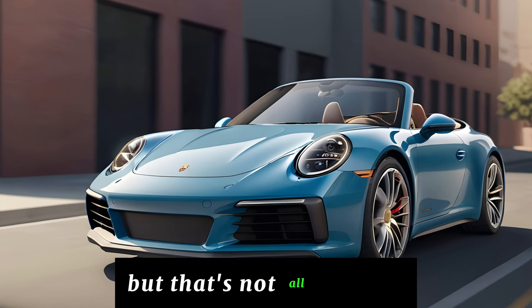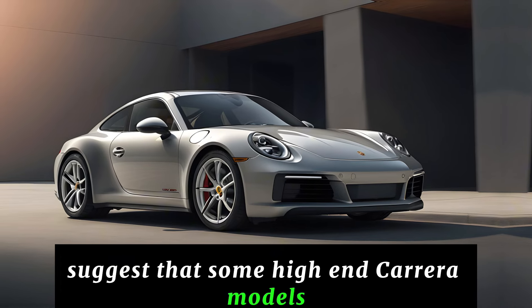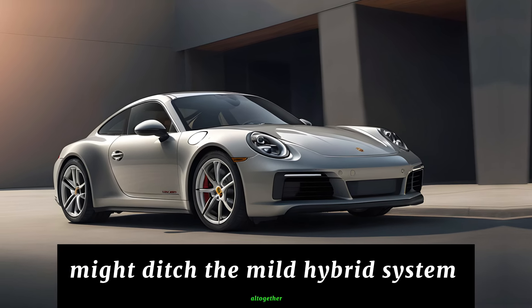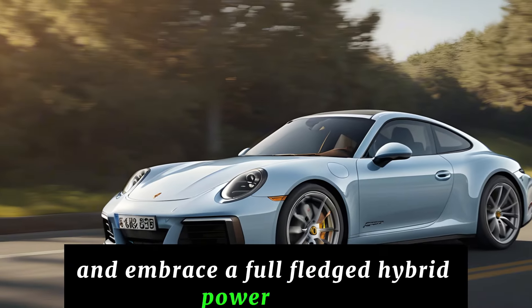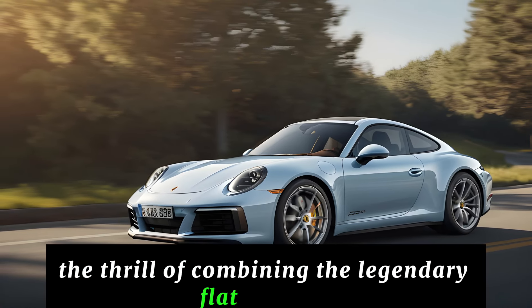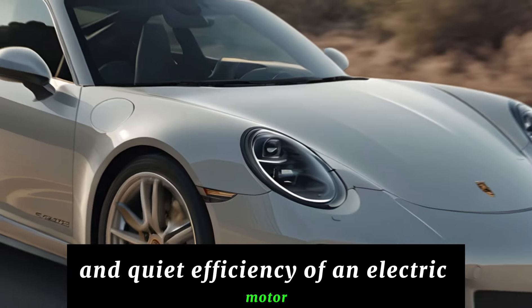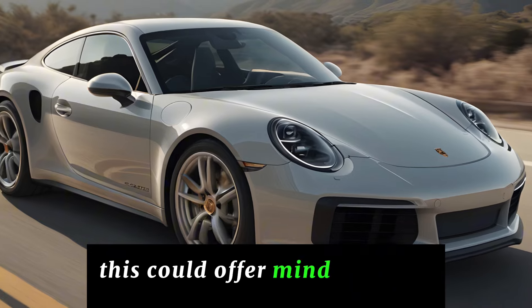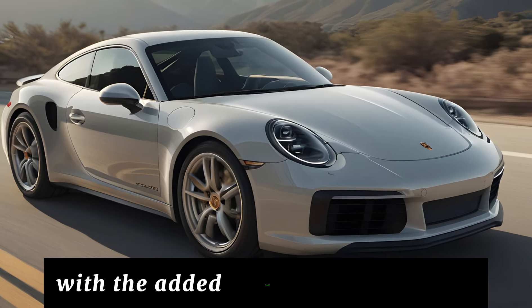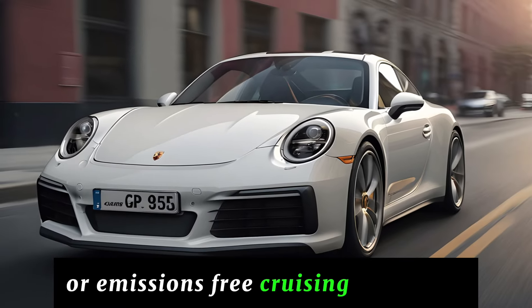But that's not all. Whispers suggest that some high-end Carrera models might ditch the mild hybrid system altogether and embrace a full-fledged hybrid powertrain. Imagine the thrill of combining the legendary flat-six power with the instant torque and quiet efficiency of an electric motor. This could offer mind-blowing performance with the added benefit of electric-only driving for short commutes or emissions-free cruising in the city.